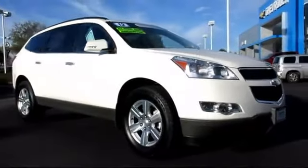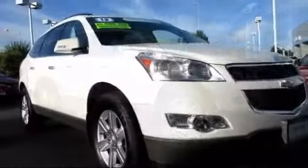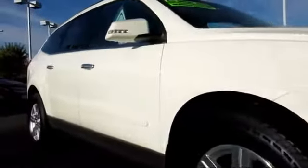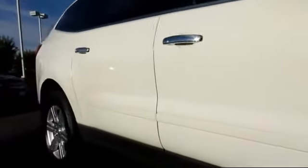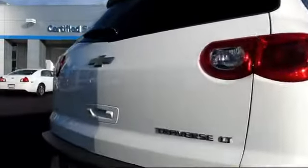It comes equipped with Sirius XM satellite radio, heated seats, OnStar, privacy glass, keyless entry, alloy wheels, parking sensors, a backup camera, premium sound system, Bluetooth smartphone integration, and has less than 25,000 miles on the odometer.